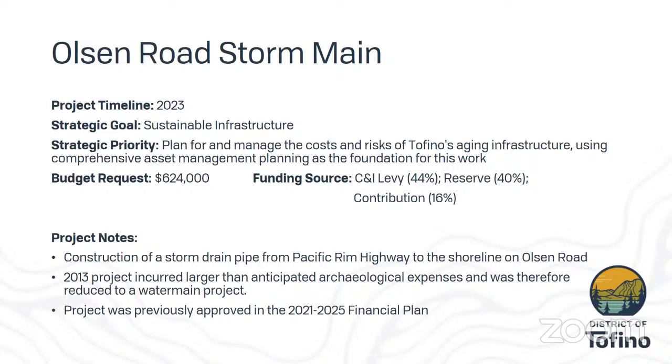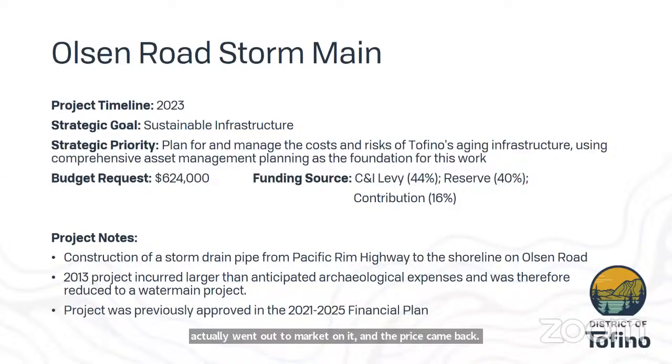Good afternoon Council. For the next slide in the infrastructure and public works division, we're going to be looking at the Olsen Road storm main. This was a project that was previously approved — we actually went out to market on it and the price came back in 2021 out of our budget, so we've re-scoped it again and repriced it with updated construction costs for 2023.